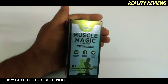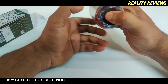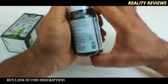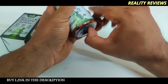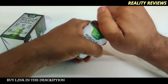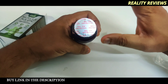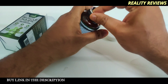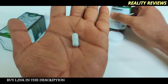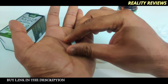Inside the box is a plastic bottle — not a glass bottle. Everything written on the box is also written on the bottle. Once you open the cap, there's a protection seal, which is good for avoiding fake products. The capsule itself is pretty small and you can swallow it with water.